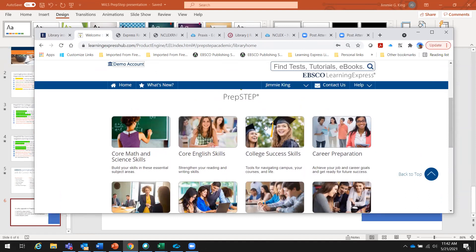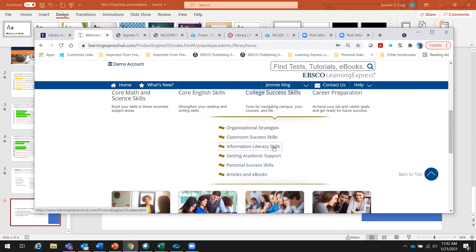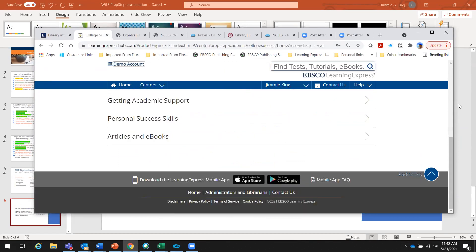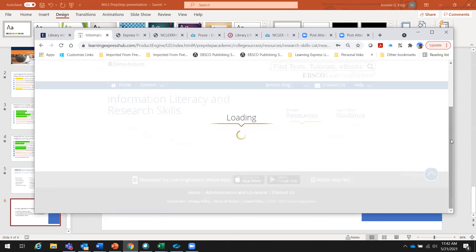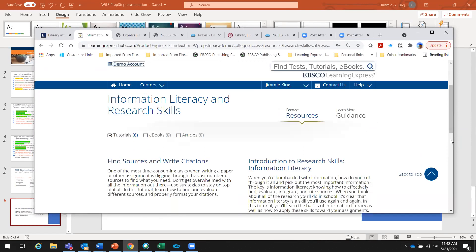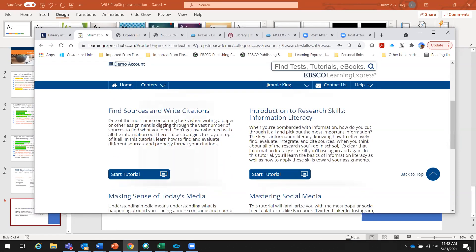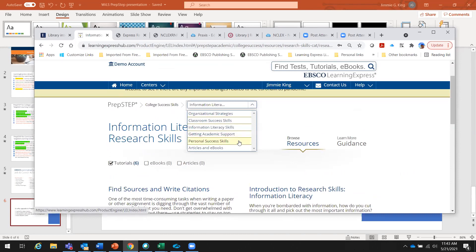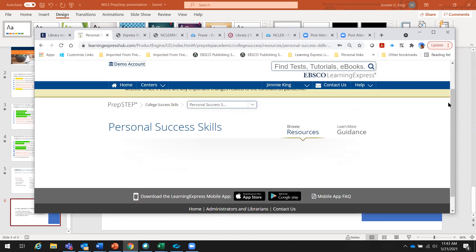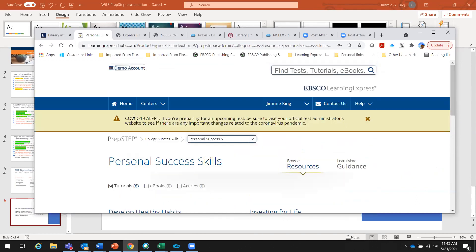Let me jump into some of the content unique to PrepStep. The college success skills area covers organizational strategies, classroom success, and information literacy — all delivered as tutorials, eBooks, and flashcards throughout the platform. Getting academic support and personal success skills are also included. Personal success skills covers understanding the basics of money management, developing healthy habits, and a lot of good information — really solid content for first-year student success programs.